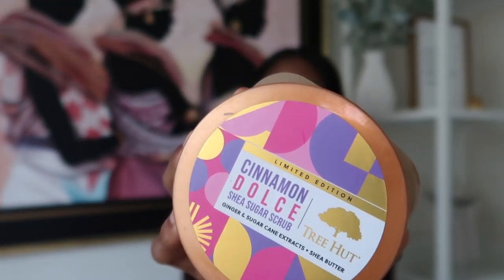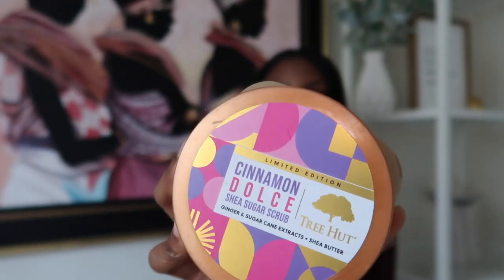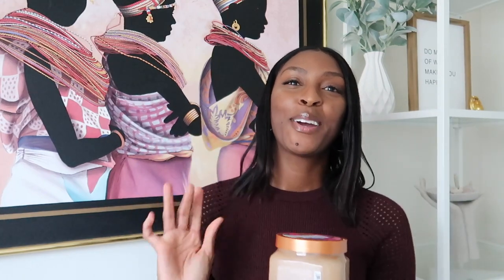This is the cinnamon dolce sugar and ginger scrub from Tree Hut. I finally got my hands on this product and I'm so happy. This is a limited edition scrub. I've been hearing about it all over the internet, but I was nervous because although I like the taste of cinnamon, I don't necessarily like that bitter cinnamon smell. But somebody said it smells like a cinnamon bun. I knew I had to have it, and that person was correct — this smells like a cinnamon bun. This is a gourmand cinnamon, so if you're skeptical like I was, just get it.